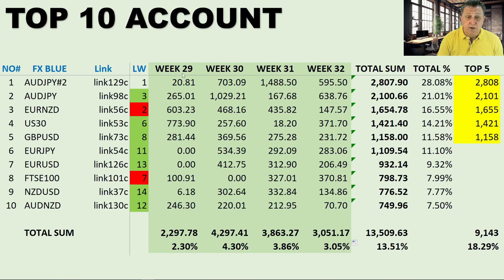Looking at the individual weekly totals across all 10 signals: week 29 was $2,279 or 2.3% — a bit on the low side; week 30 was a really good one at $4,279 or 4.3%; week 31 came in at $3,863 or 3.86%; and this week, as mentioned at the start, wasn't exactly what we were hoping for at $3,051 or 3.05%. But overall, across all 10 signals over four weeks, the total comes to $13,509 or 13.51% — definitely approved in our book.